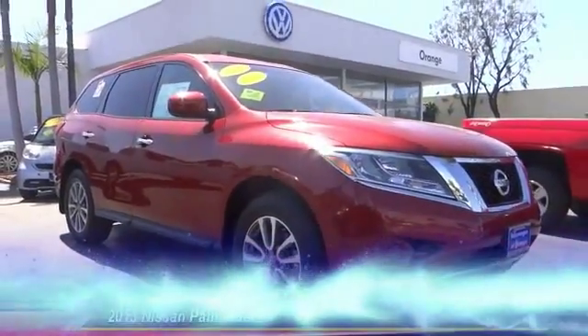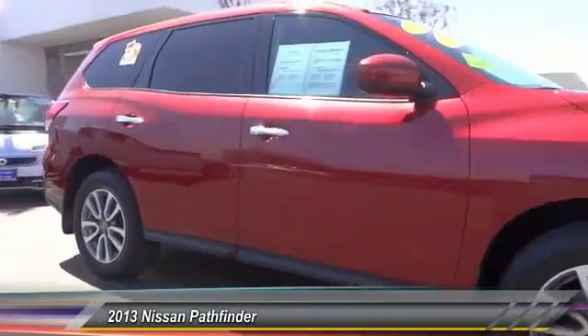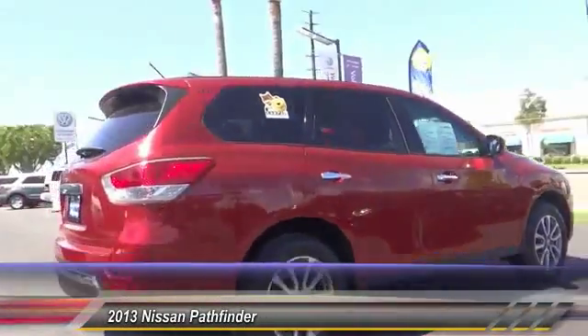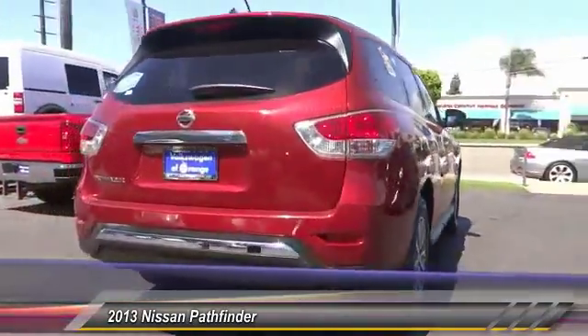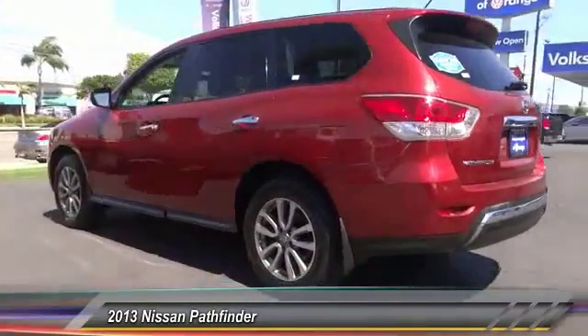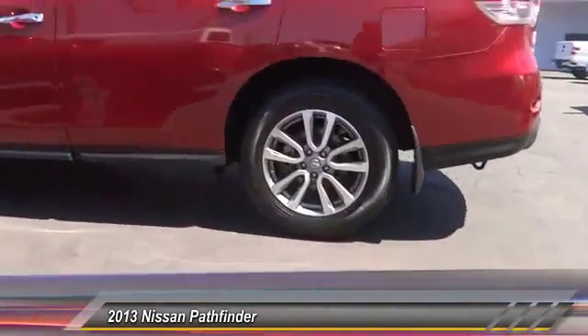The 2013 Pathfinder. The Pathfinder has a premium interior with three rows of seating for up to seven passengers, as well as versatile seating and cargo configurations. This SUV appeals to both truck lovers and car lovers and is priced below $25,000.